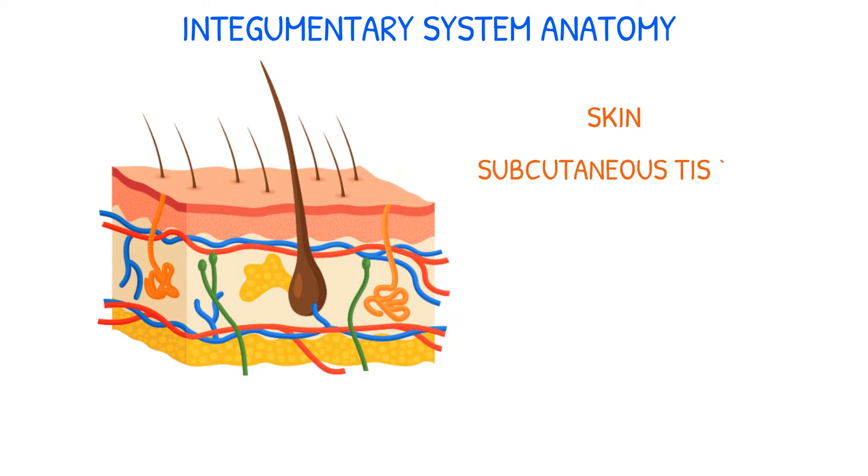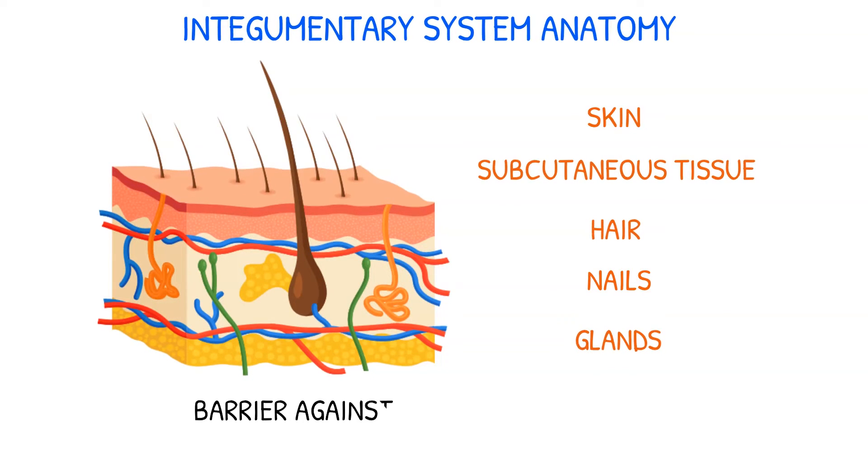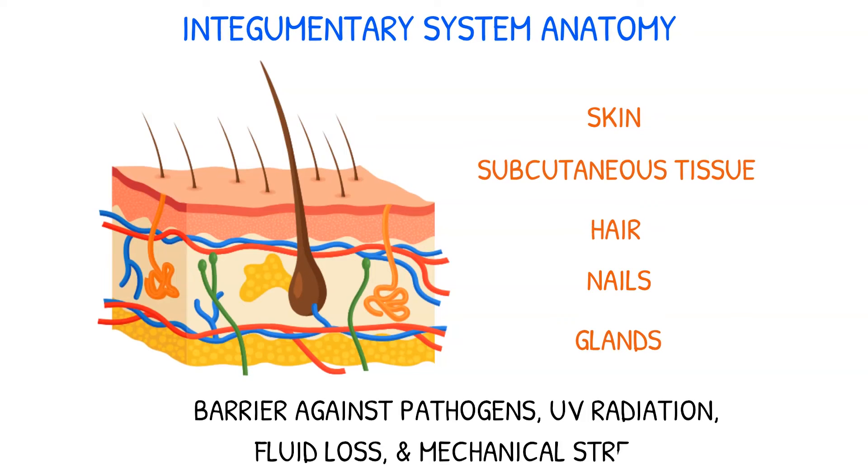The skin, subcutaneous tissue, hair, nails, and glands are all part of the integumentary system. Its major role is to shield the body from the environment by acting as a barrier against pathogens, UV radiation, fluid loss, and mechanical stress.